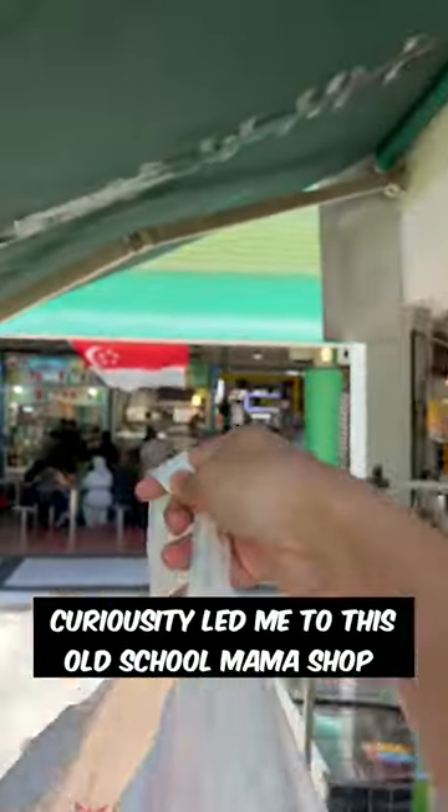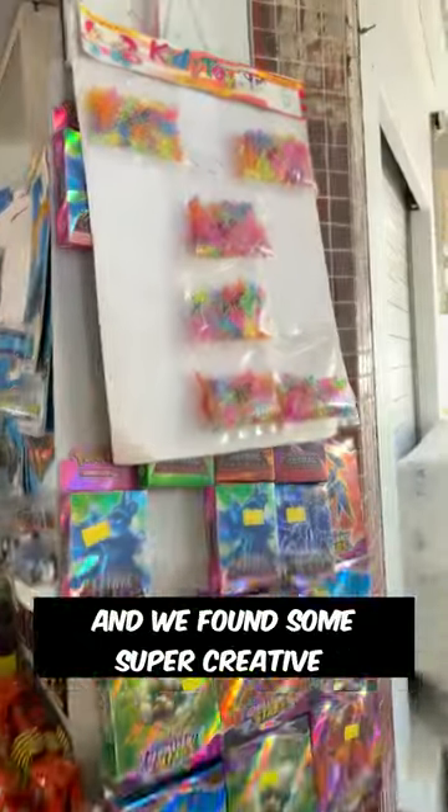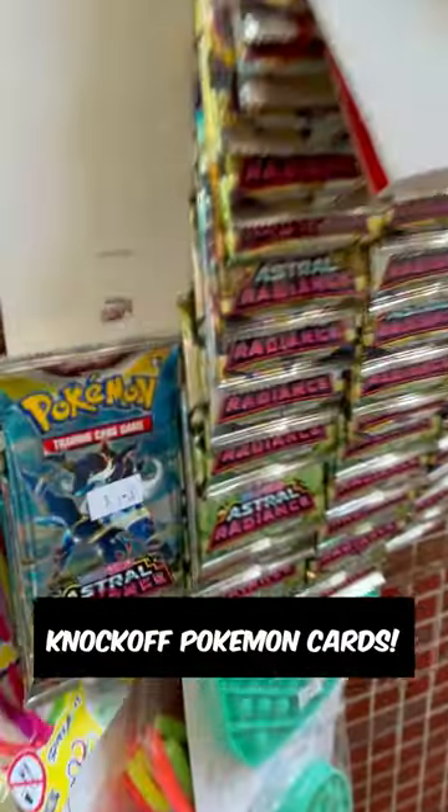Found a pretty cool discovery, guys. Curiosity led me to this old school mama shop and we found some super creative knockoff Pokémon cards.